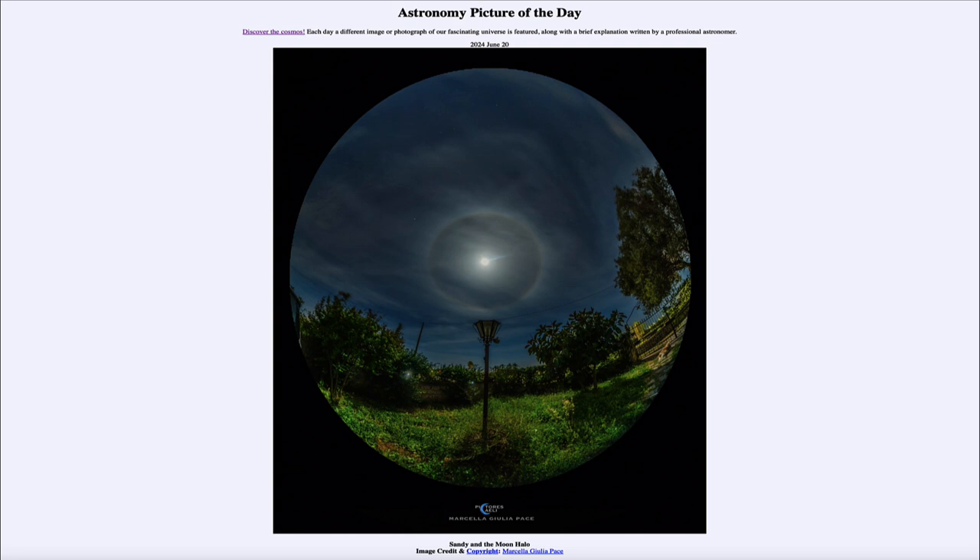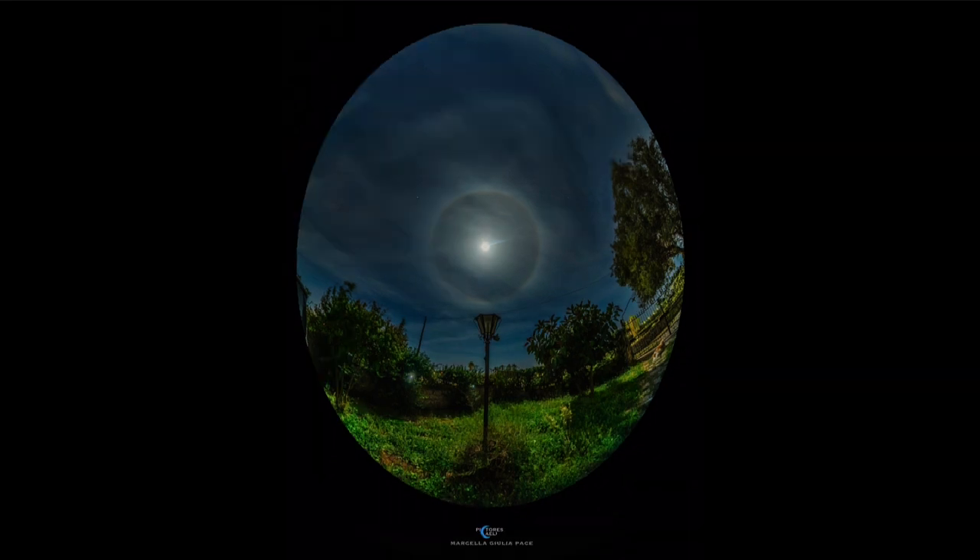So what do we see here? Well, off to the right we see Sandy the dog standing guarding the gate, off in the distance, and up in the sky we see an image of our moon.